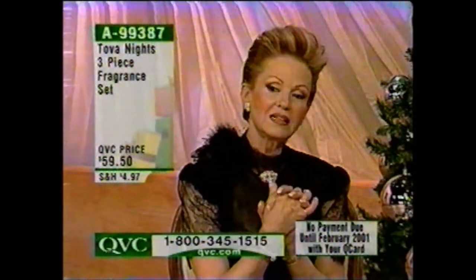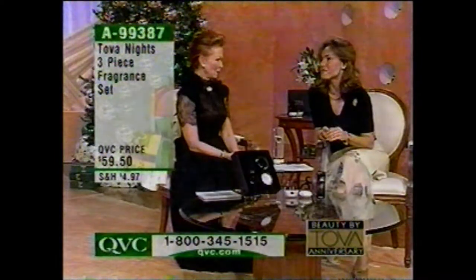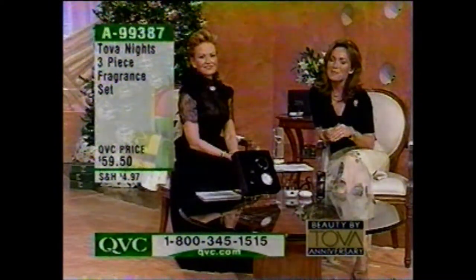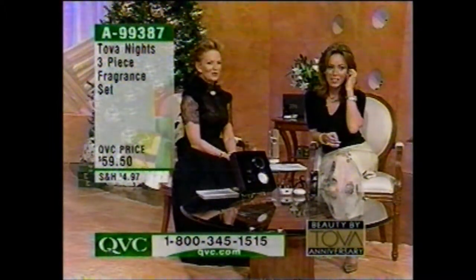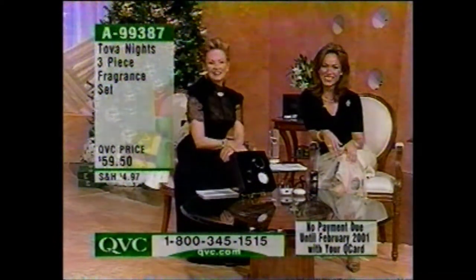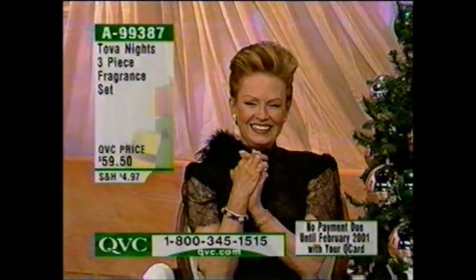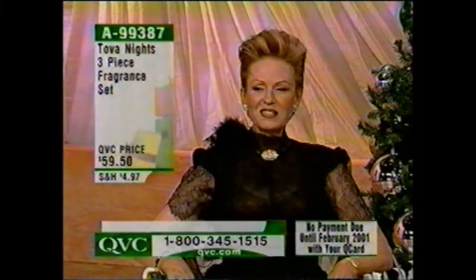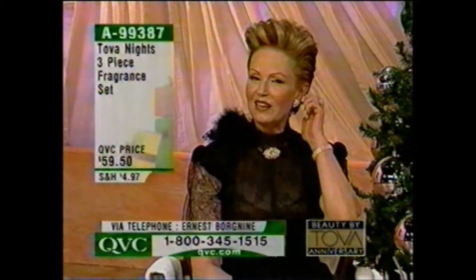Speaking of Tova Nights, we have somebody very special on the line — Ernie Borgnine. Ernie, it is so wonderful to talk to you again. This is Ernestine. And I use all your products, Tova — I just love them. You know, the one thing about you after 27 years is you're totally unpredictable. Never a dull moment. And I love you with all my heart.